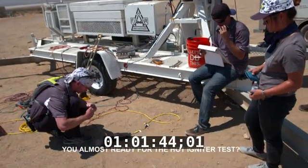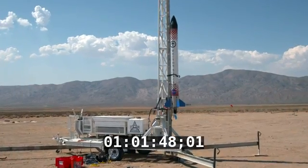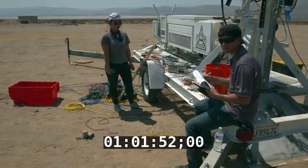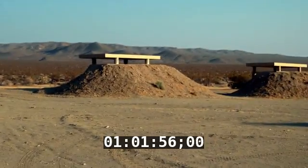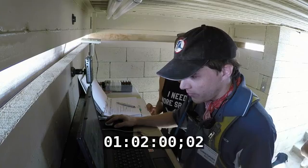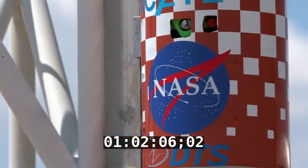You're almost ready for the hot igniter test, so preparations are key. Now we're going to get ready to do pressure checks on the vehicle. John and his countdown team will shelter in concrete bunkers for the test, just in case. It's energized — 250, 300. We're at 350 in the tanks, topping off at full pressure.